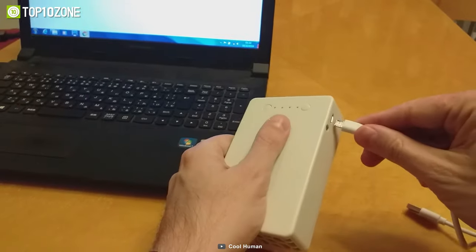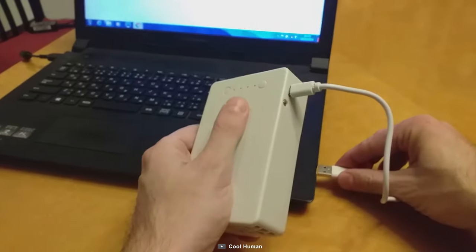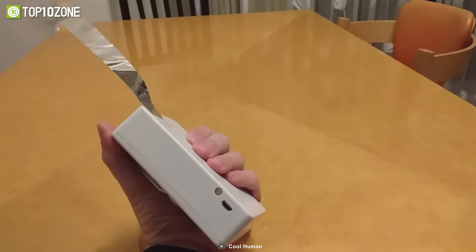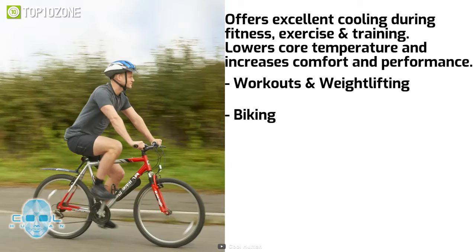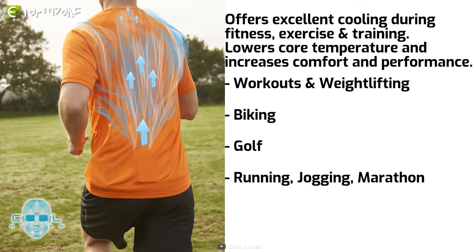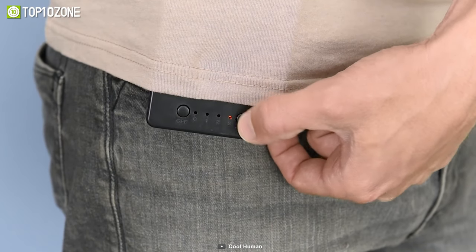The CoolHuman portable body cooler is rechargeable, lightweight, and easy to use. You can use it as a necklace fan or a desktop fan with the included lanyard and stand. Whether you're working out, running, hiking, camping, or just enjoying the outdoors, the CoolHuman portable body cooler will keep you cool and happy.